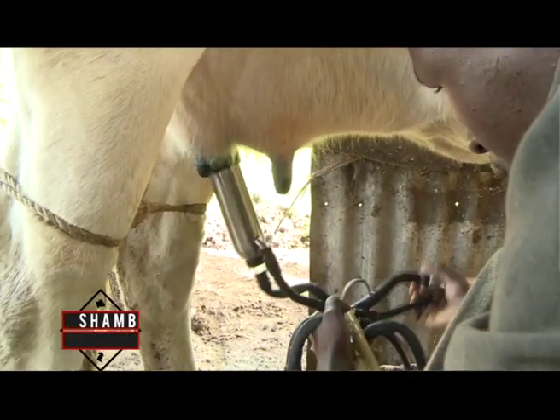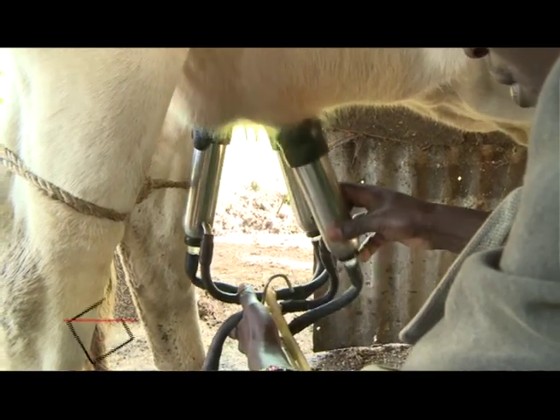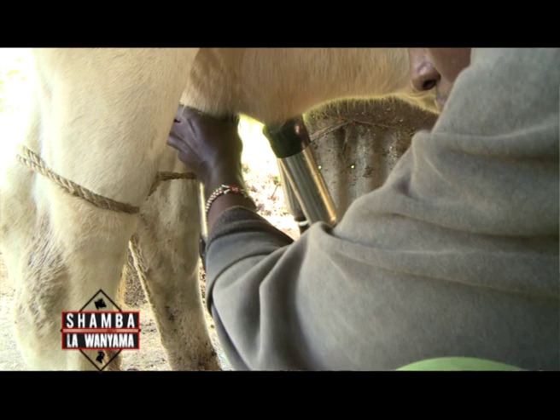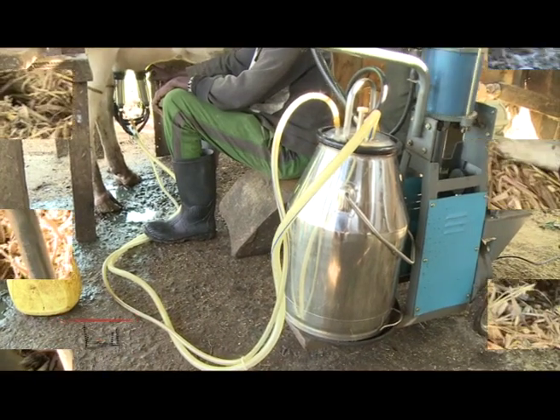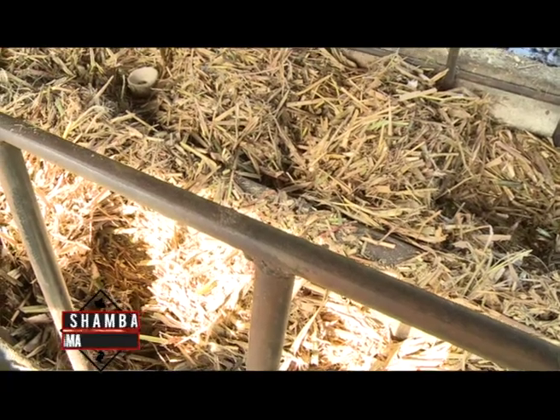Right now the highest producing cow gives us 15 litres — it has dropped. It used to give us about 20 to 25 litres. Production has dropped, and right now we have a problem with the feeds. The maize stocks we buy locally, then we crush and give them to the cows.